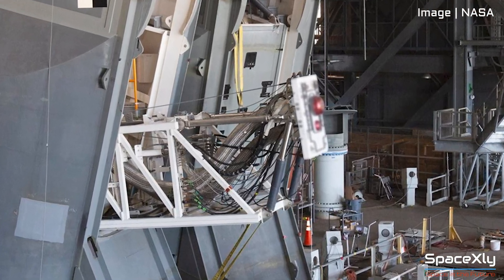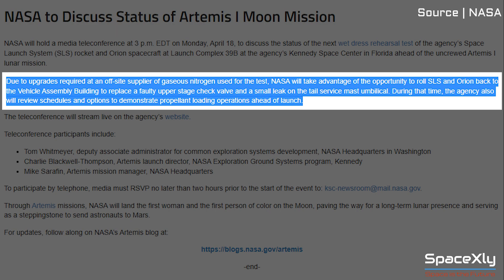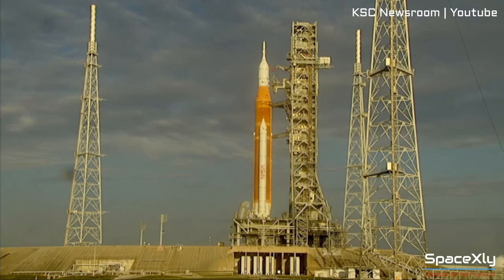The technical issues involve systems that supply propellants and gases. NASA says due to upgrades required at an off-site supplier of gaseous nitrogen used for the test, NASA will take advantage of the opportunity to roll SLS and Orion back to the Vehicle Assembly Building to replace a faulty upper stage check valve and a small leak on the tail service mast umbilical. The agency will also review schedules and options to demonstrate propellant loading operations ahead of launch.